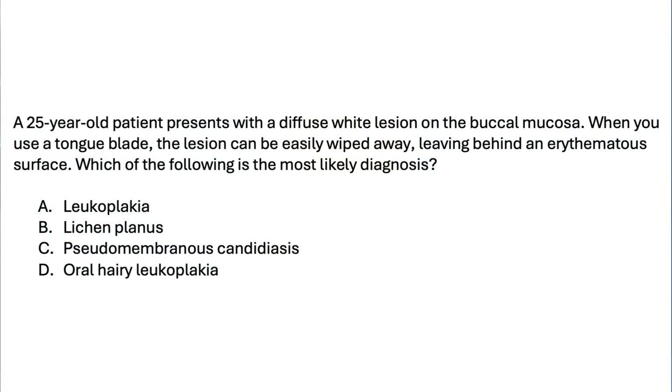A 25-year-old presents with a diffuse white lesion on the buccal mucosa. When you use a tongue blade, the lesion can be easily wiped away, leaving behind an erythematous surface. Which of the following is the most likely diagnosis? Leukoplakia, lichen planus, pseudomembranous candidiasis, or oral hairy leukoplakia?